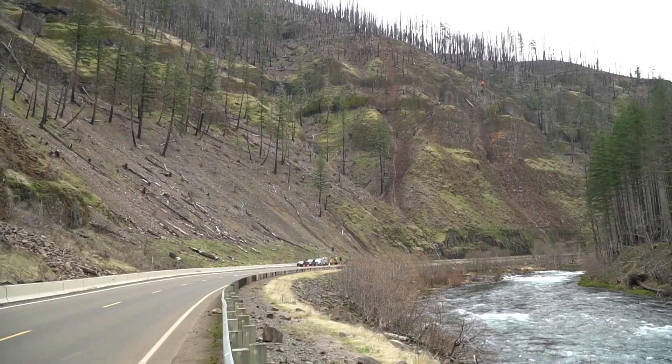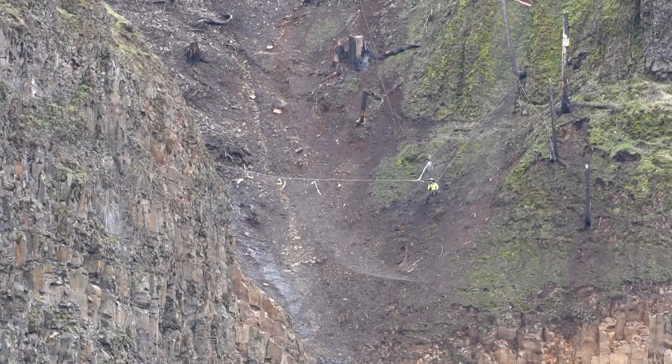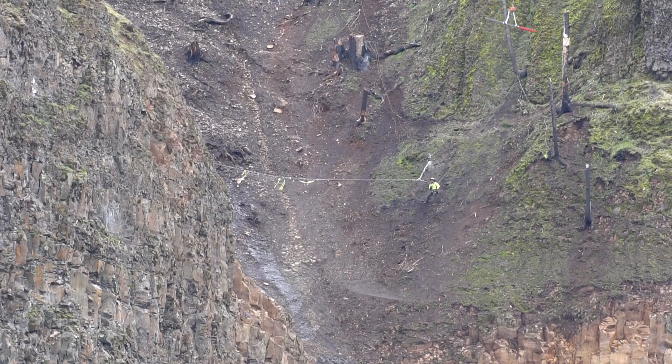We have an old saying in the rock fall industry: saving lives one rock at a time. And that's always stuck with us, and that's what we're doing.